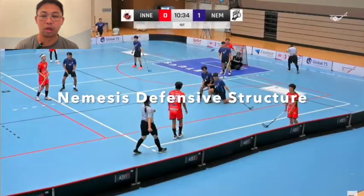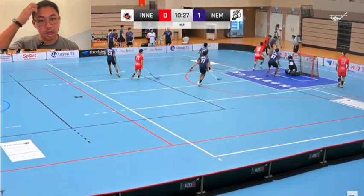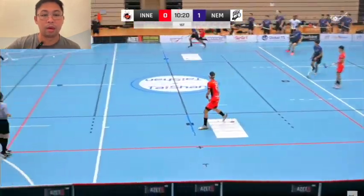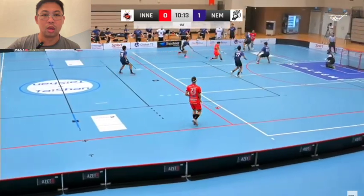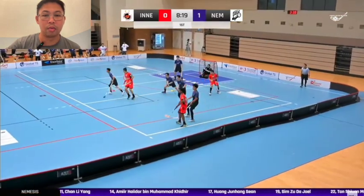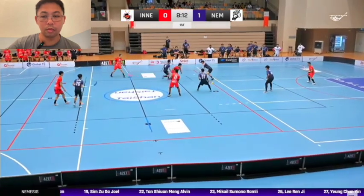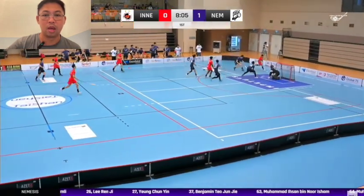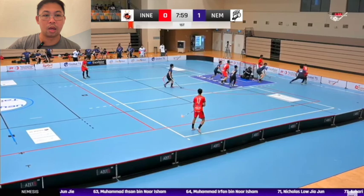Next I'm going to mainly talk about Nemesis's defensive structure. As the play goes by, you can see they are defensively very tight — four of them back at the bottom, with one forward up top pressing when the opportunity arises. When the ball comes back down, the four will compress together keeping the line tight. All four are closely together with that one forward up top, ready to pounce for a counter-attack.